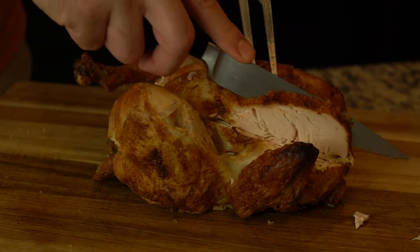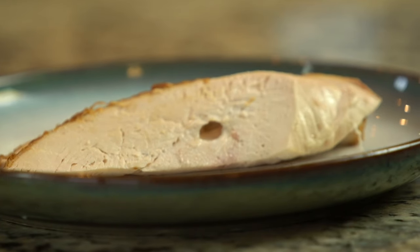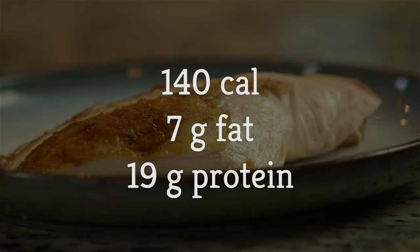So you can have five servings of Costco's rotisserie chicken, or one Baconator. As long as we're talking nutrition, here's what else you get with that three-ounce serving of Costco rotisserie chicken: 140 calories, 7 grams of fat, and 19 grams of protein.